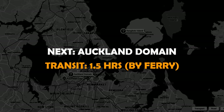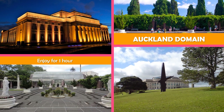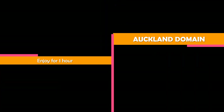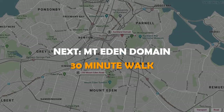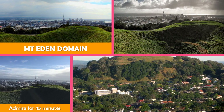Move on to Auckland Domain, an established city park containing museums, memorials, and the entire blast crater of Pukekawa volcano. Then move to Mount Eden Domain, site of Auckland's highest volcano, with spectacular city and harbour views and a large crater.